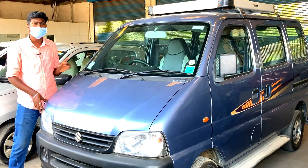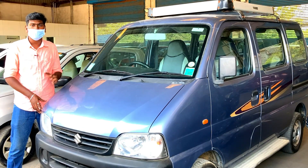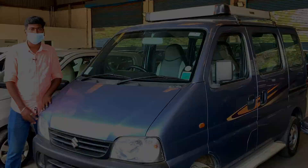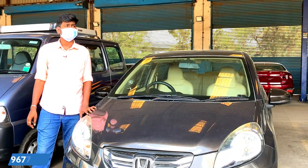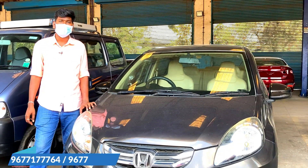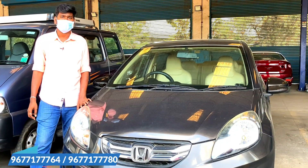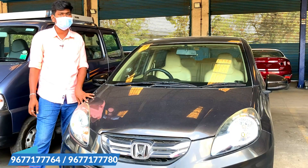This is a 7-seater car and a 4-year-old vehicle. It is the best car. Now we have a Honda Amaze — a single owner 2014 model priced at $495. This is a diesel variant.